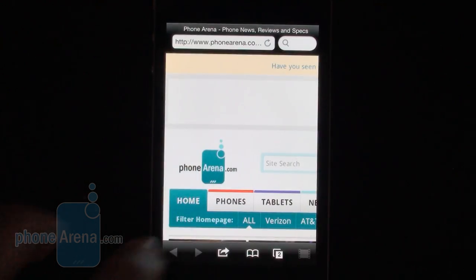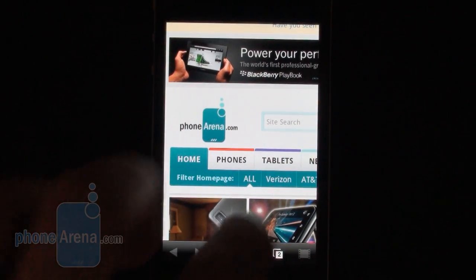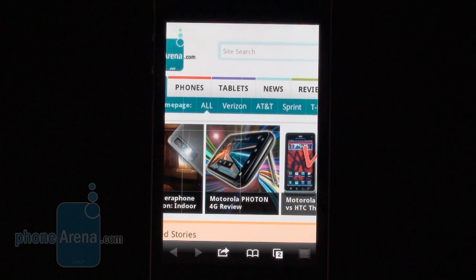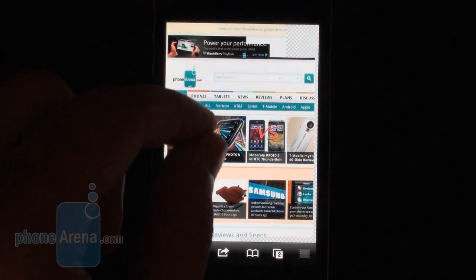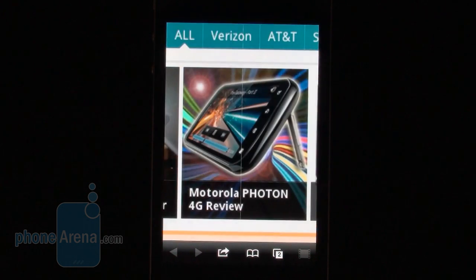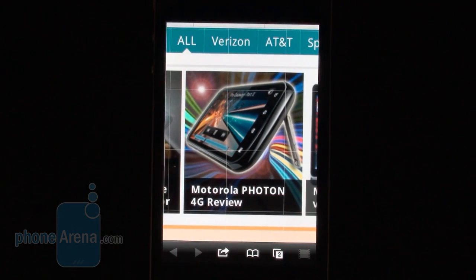But is it any good as a standard browser? We wouldn't say so. We'd like to illustrate this one more time with the desktop version of our website right here. If you try to use multi-touch to pinch to zoom out, you definitely see a huge lag in the performance of Puffin. So we wouldn't recommend it as a standard browser, but it's definitely something you can use for Flash playback.